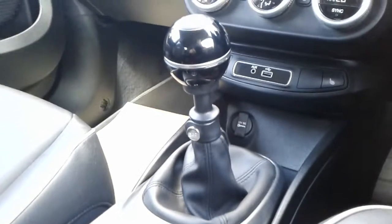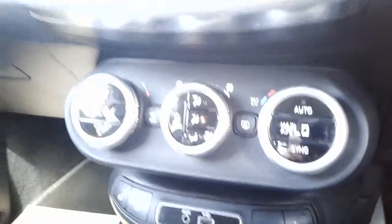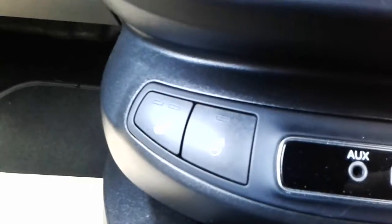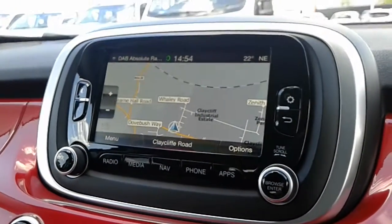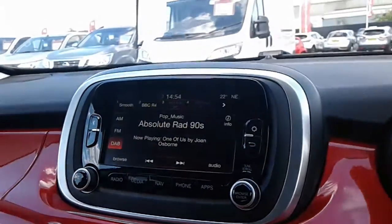So inside the car we've got these black full leather seats. Towards the centre, a 6-speed manual gearbox and controls for your air conditioning, also heated seats and heated steering wheel. Moving towards your central screen that displays your satellite navigation, along with your DAB digital radio, which is all operated via touchscreen.